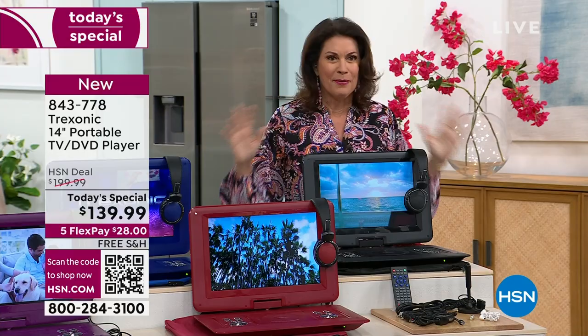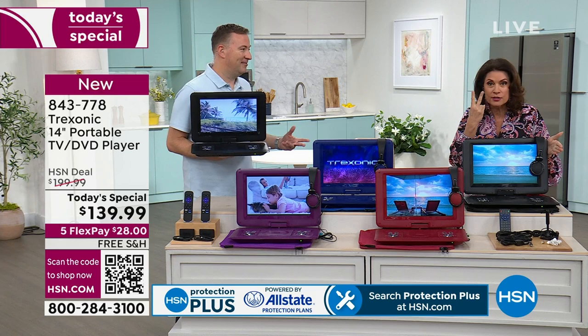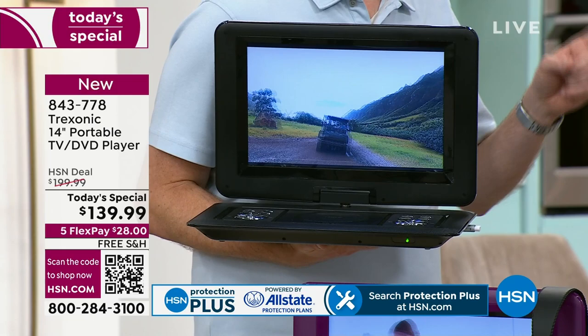We did this as a today's special last summer — almost a whole year ago — and it was two inches smaller and more expensive. We have taken the price down and made it bigger. We're giving you extra antennas this time. We sold that out by two o'clock last time. When you think about television, you're probably thinking you just sit on the couch and watch right there.